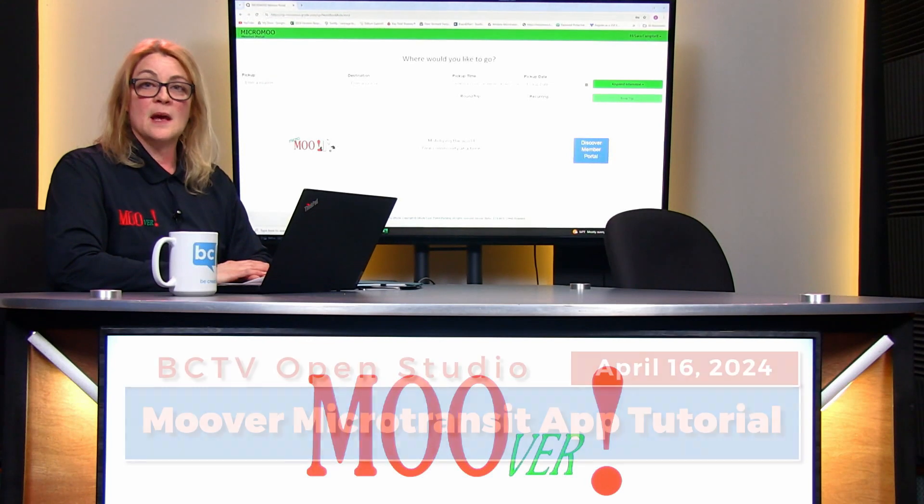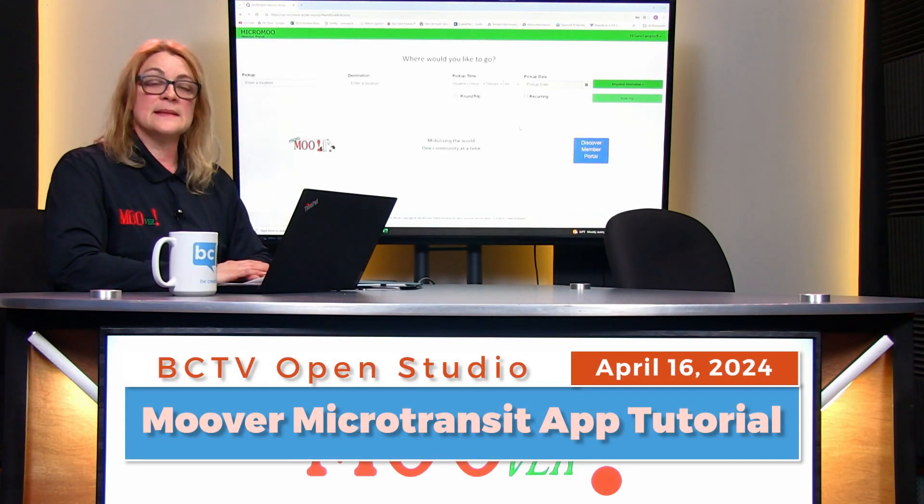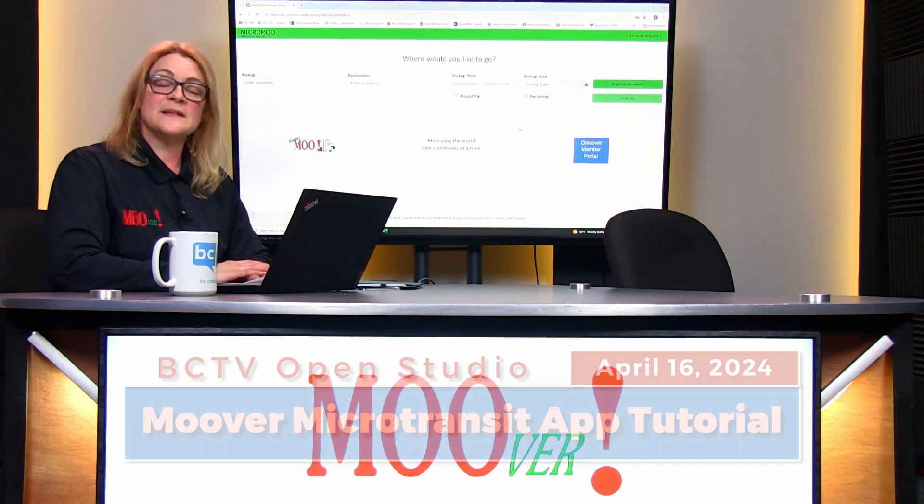If you have questions, please call us at 888-869-6287, Monday through Friday from 8 a.m. to 5 p.m. Thank you, and we hope to see you on the bus.